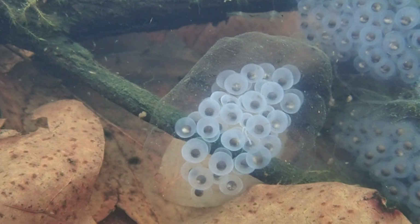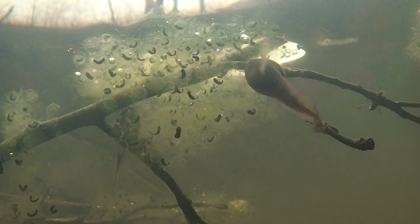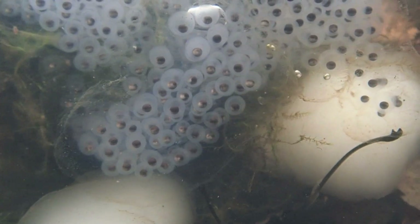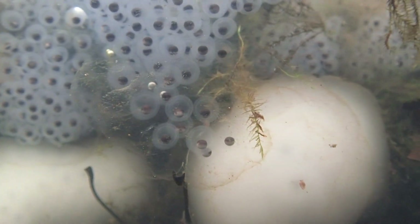The ecological reason for this variation in egg mass color is not well understood, but the opaqueness of the white masses could provide some protection from visual predation. White egg masses have been shown to experience less predation from wood frog tadpoles than clear masses, and this would likely hold true for bullfrog tadpoles. Larva from white egg masses have also been shown to be more successful in nutrient-poor ponds, though the reason for this is not well understood.